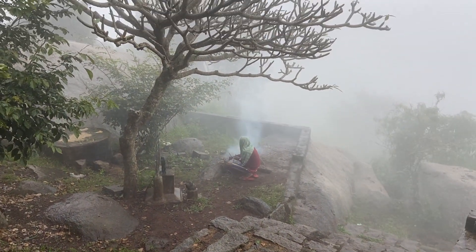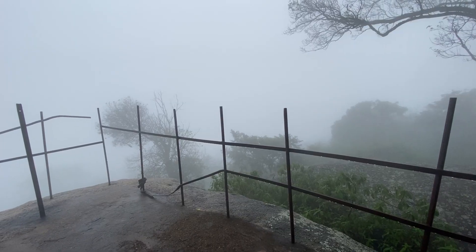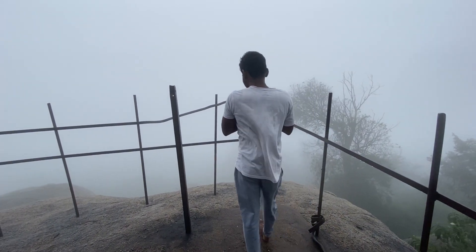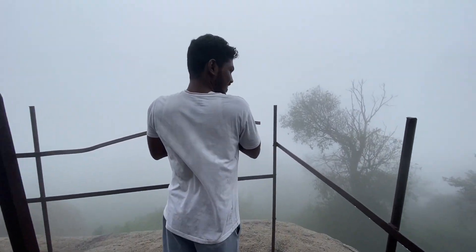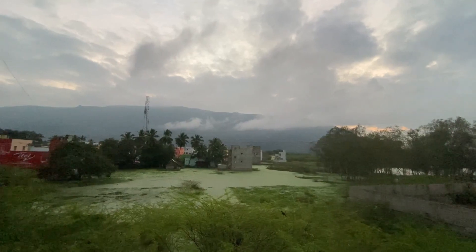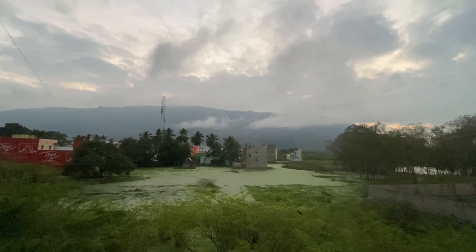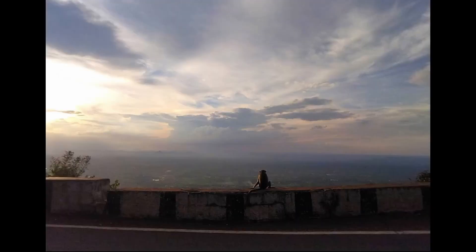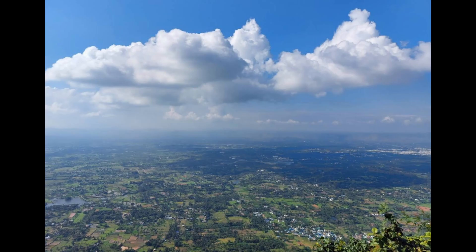You can check out the highest viewpoints. There is a dedicated video for this — check it out. If you want to see the main viewpoints, there are two major ones. You can reach them by bike or car.